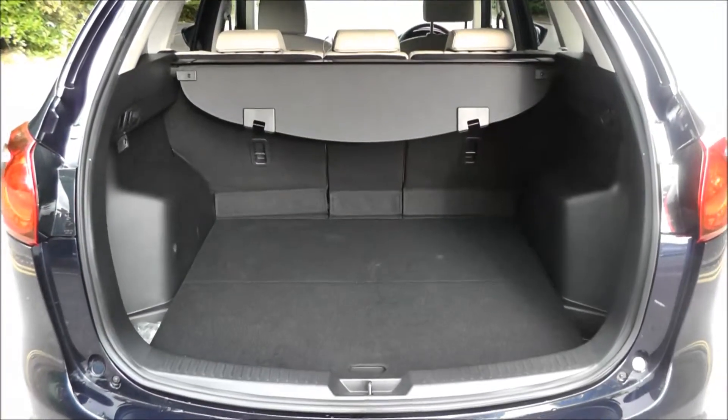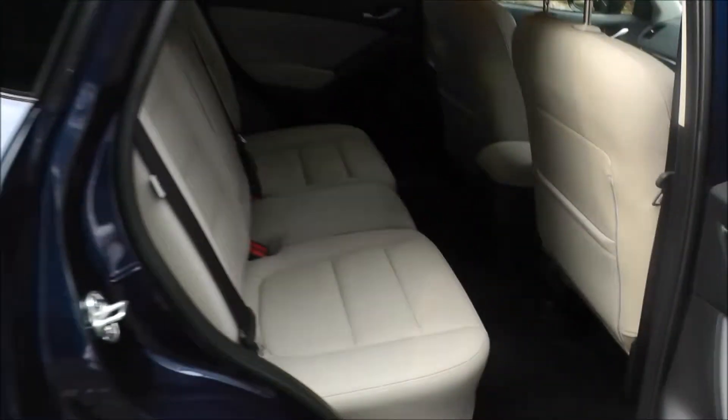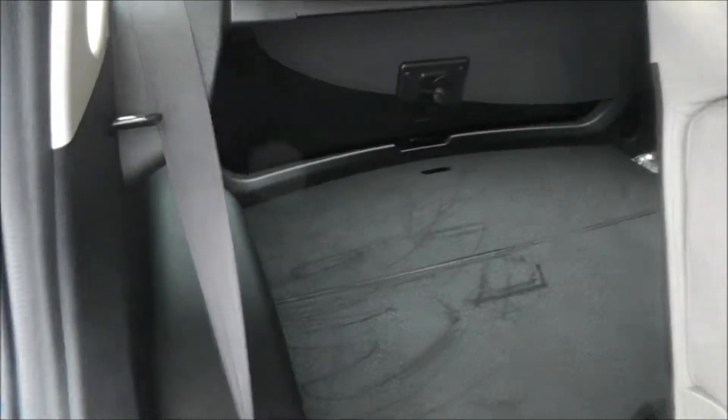This vehicle has a large capacity boot with a retractable parcel shelf, and tinted windows throughout the rear. It has a spacious interior, and the rear seats fold forwards to enlarge the boot capacity.